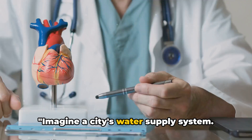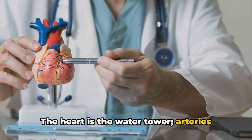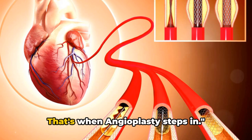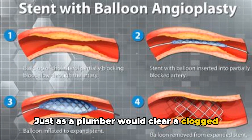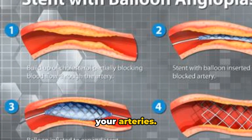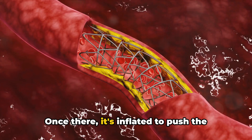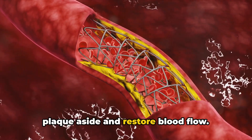Imagine a city's water supply system. The heart is the water tower; arteries are the pipes. When a pipe gets blocked, the water flow decreases. That's when angioplasty steps in. Just as a plumber would clear a clogged pipe, an angioplasty does the same for your arteries. A tiny balloon is threaded through your blood vessels to the blockage. Once there, it's inflated to push the plaque aside and restore blood flow.